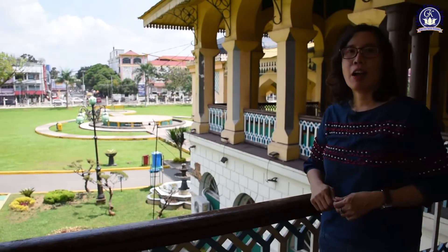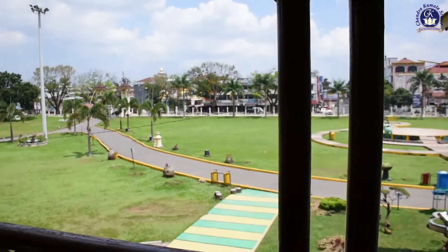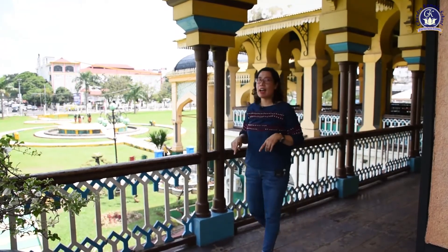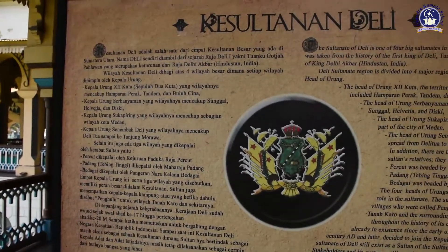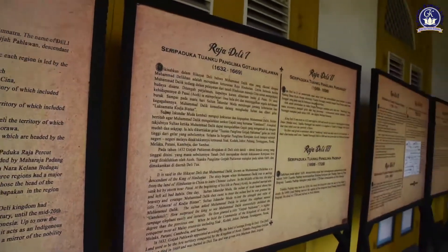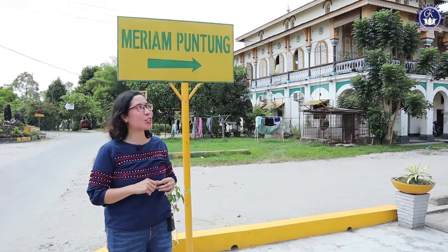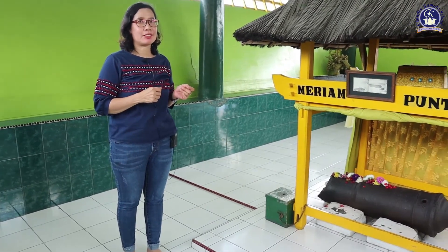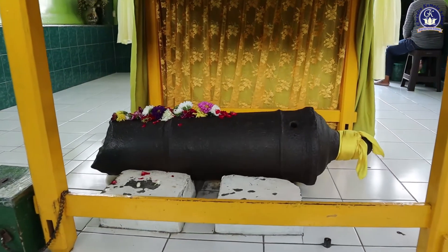Now let's explore outside. You can see the view of the garden from the veranda, which means the Sultan could always see what was happening outside. If you walk along through the veranda, you can see boards about information of the Sultan. Now let's move to the right side of the veranda. We will visit the Karanese traditional house. This is what we call Meriam Puntung. According to history, this was used in the war between Aru Kingdom and Aceh Kingdom.